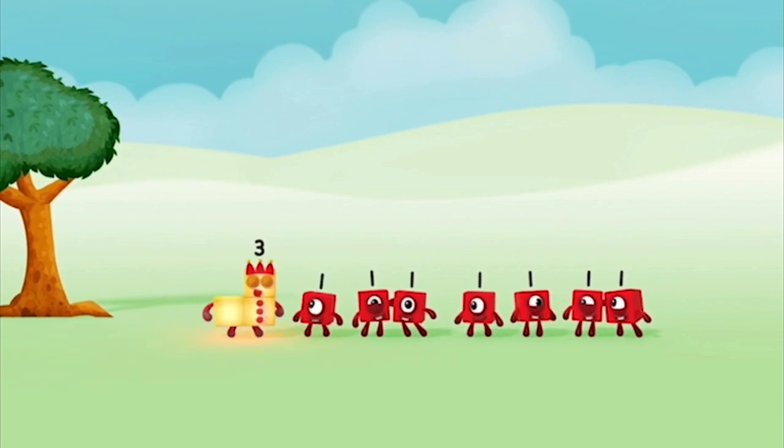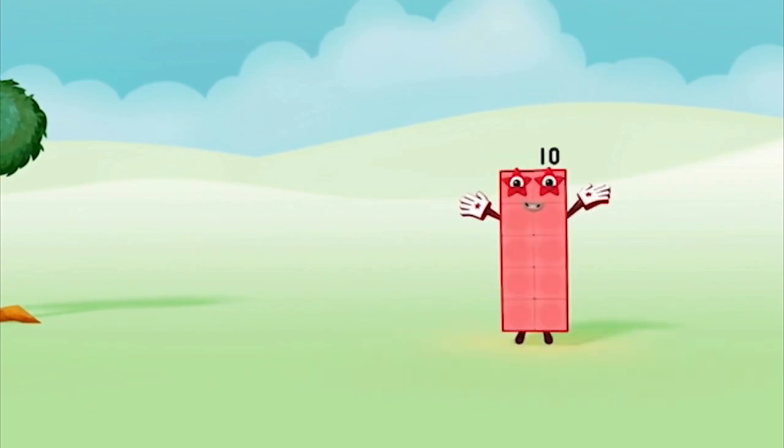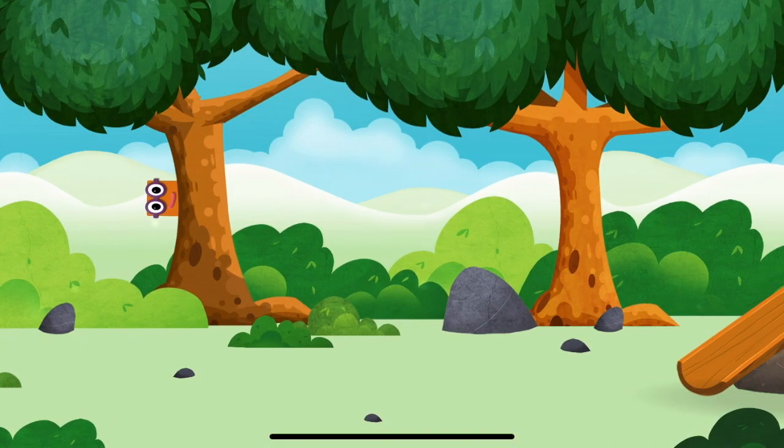One, two, three, four, five, six, seven, eight, nine, ten. Let's go. Where are all of the number blocks hiding?